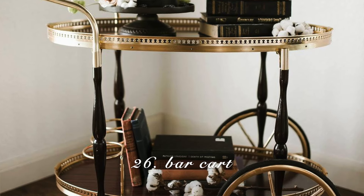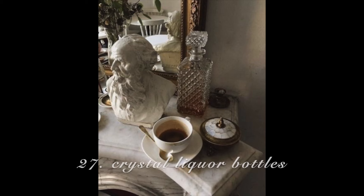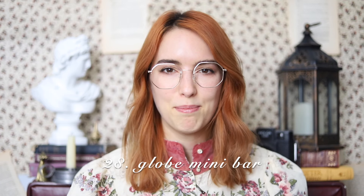A bar cart. It goes without saying that people in the dark academia aesthetic — well, the books at least — love to drink. This goes so well with the aesthetic. Having a bar cart would be a great idea in your house, especially if you have people over and you like to entertain. If you do get a bar cart, store your alcohol in crystal containers because liquor in those containers is so classy.